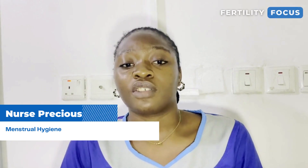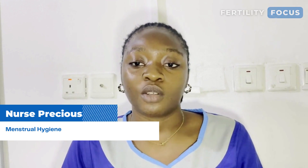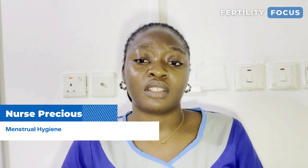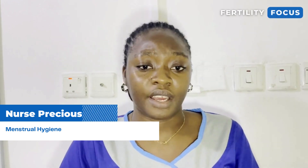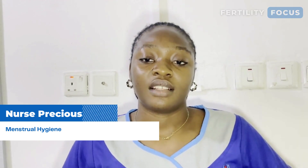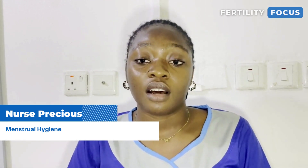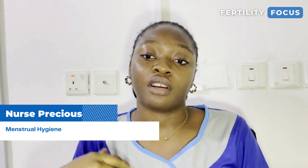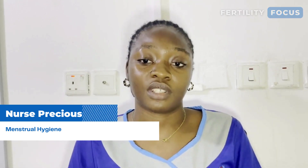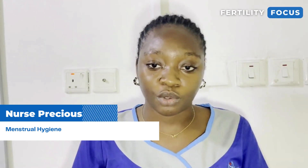Regarding hygiene: during your menstrual period, the kind of underwear you are using should be cotton. Cotton underwear is a breathable fabric that helps you, as opposed to silk or nylon underwear, which won't help with the flow and won't help with the hygiene of your outer area. If you're going to use a cotton underwear that you reuse, make sure that you wash it often and immediately after use. Do not store it.